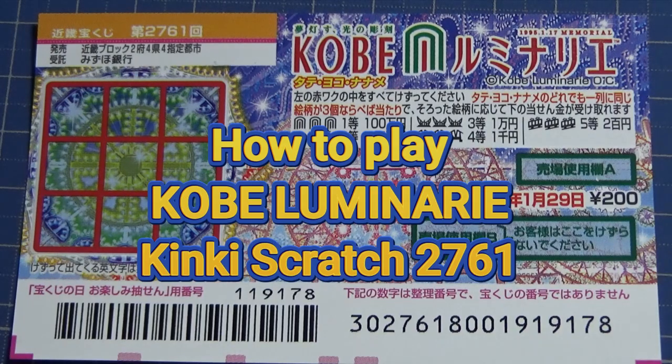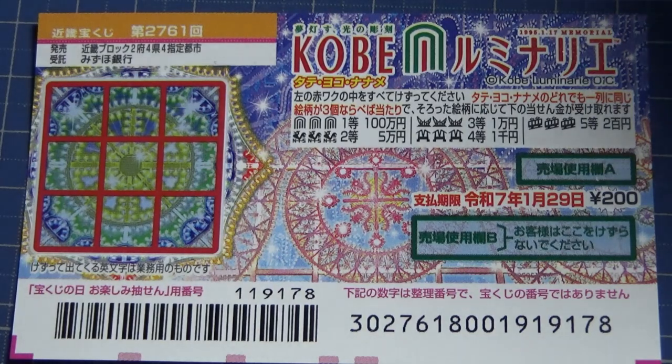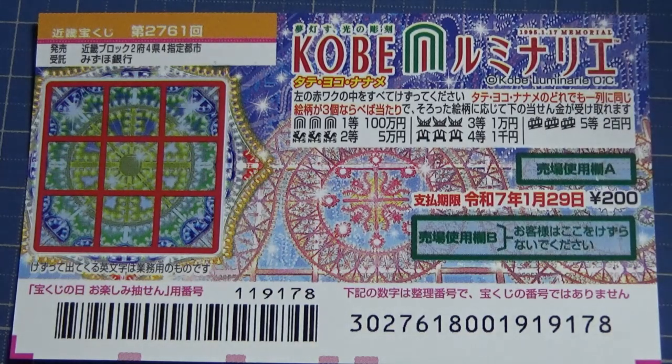Hi everyone, it's James. It's November 29th, 2023. You're looking at a new Japanese scratch game called Lumini Arie Tate Yoko Naname Kinky Takonako-ji for game 2761. It just came out today and it's available till January 30th. A ticket costs 200 yen.